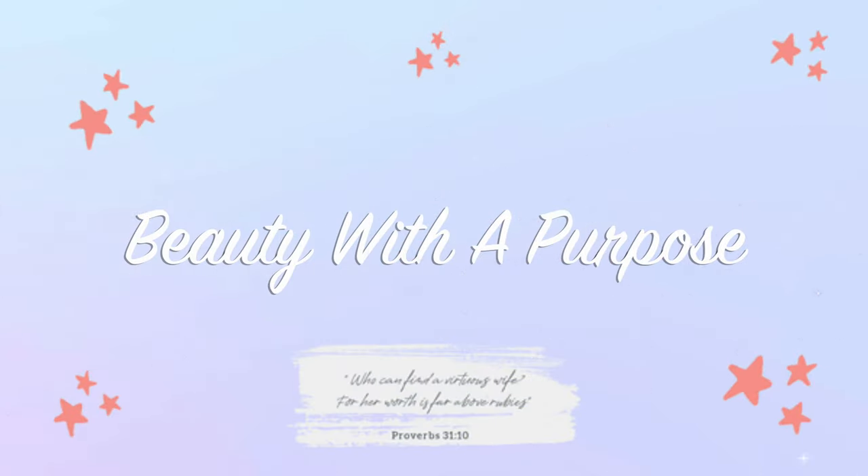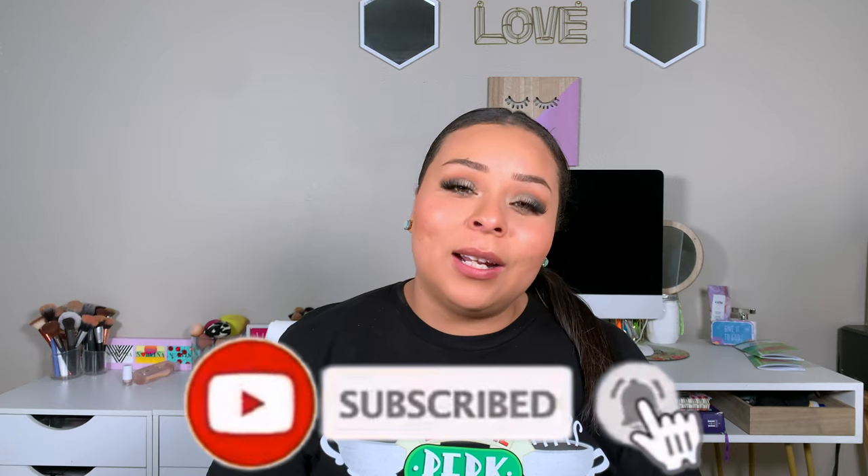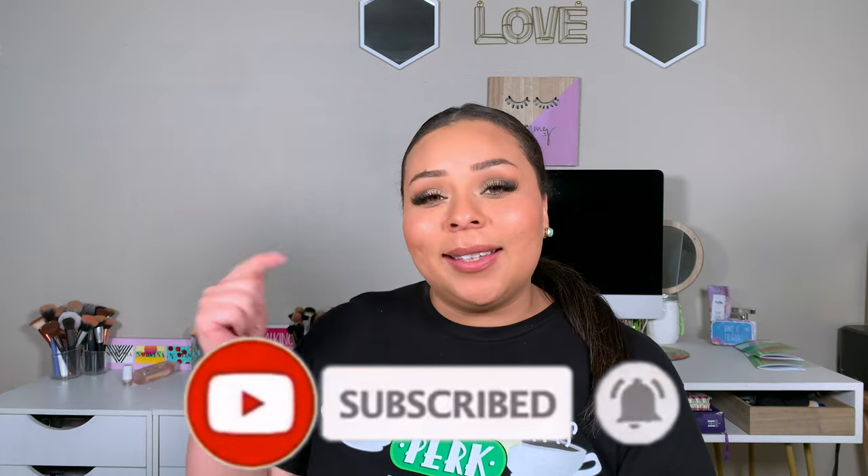Hey guys, welcome back. My name is Allie if you're new, and welcome to Beauty with a Purpose. I upload three videos a week — beauty, bible, and lifestyle. So if any of those interest you, please go ahead and hit that subscribe button and let's get into today's video.